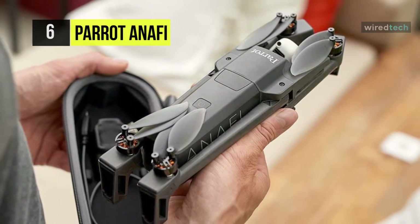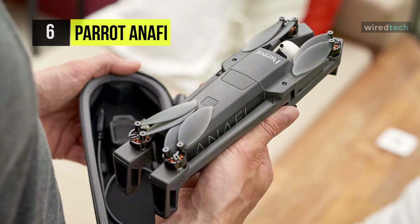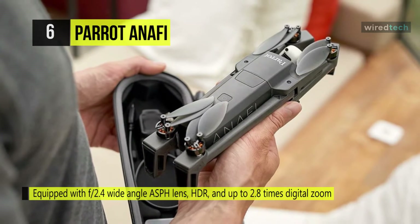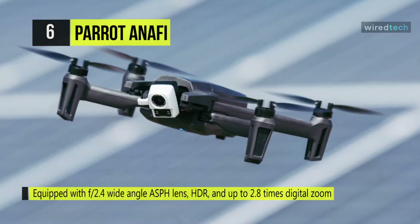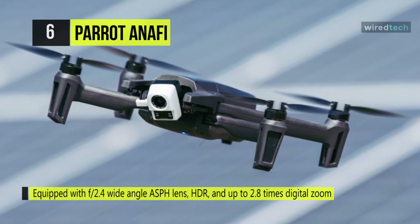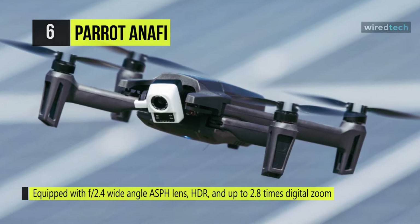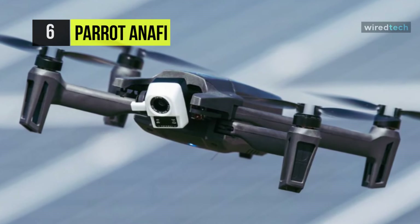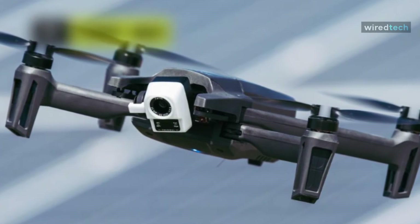Its gimbal can go from negative 90 to 90 degrees, letting you take impressive low-angle shots, helping to make your video stand out and opening a host of filming possibilities. Working with your Android or iOS smartphone and the FreeFlight 6 app, the compact and ergonomic SkyController 3 lets you take full control of the Anafi's capabilities.